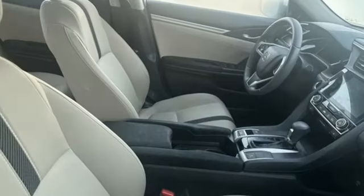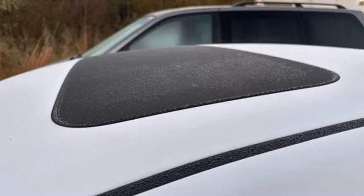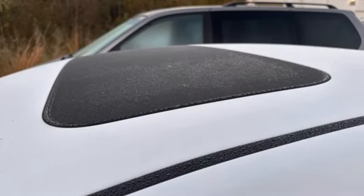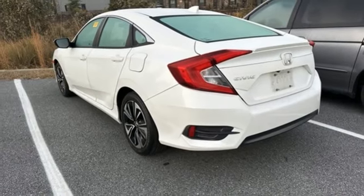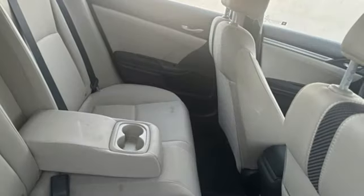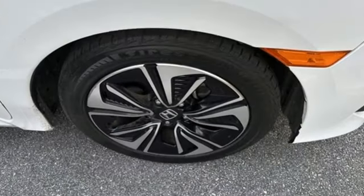Bluetooth hands-free link, dual zone climate control, doors and push button start proximity key, front heated bucket seats, intercooled turbo inline four cylinder engine, express open and close sliding and tilting sunroof, gas pressurized shocks and external memory control.